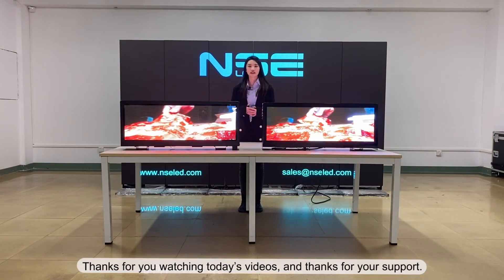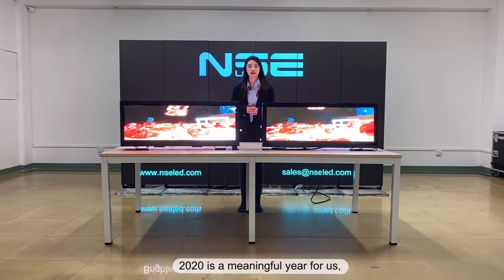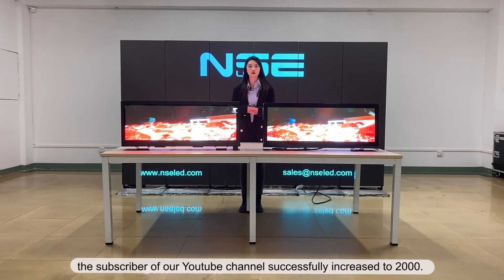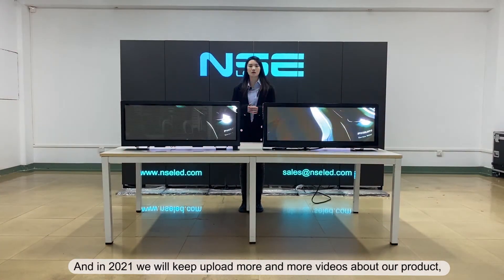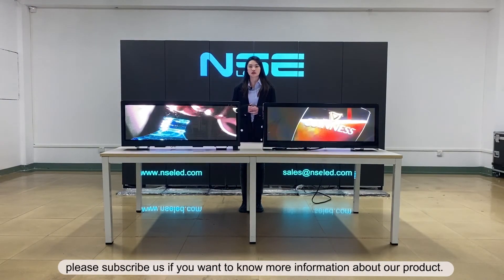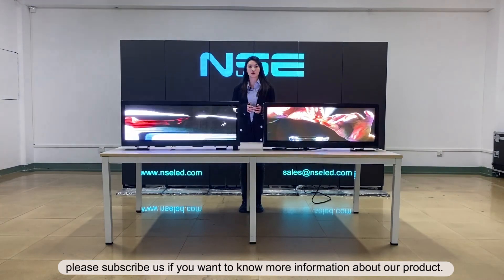Thanks for watching today's video and thanks for your support. 2020 is a meaningful year for us — the subscribers of our YouTube channel successfully increased to 2,000. In 2021, we will keep uploading more and more videos about our products. Please subscribe if you want to know more information about our products.